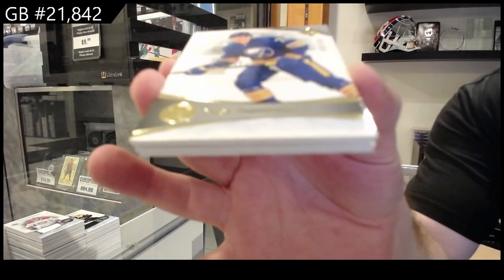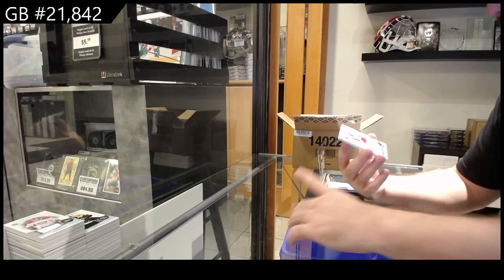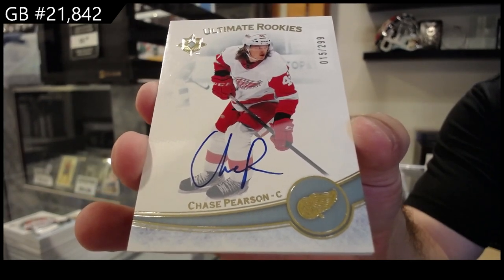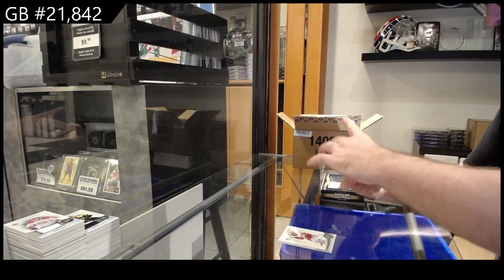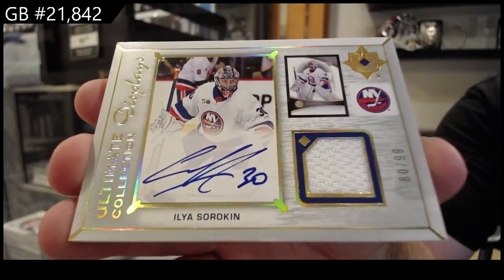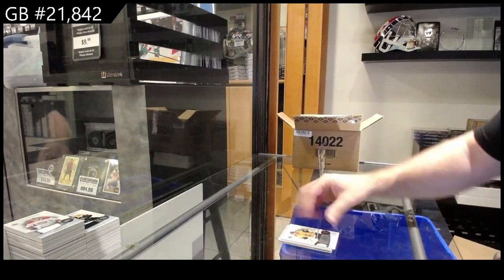We've got a 1.49 Tage Thompson for Buffalo — something's a bit dinged up on the top there. Ultimate rookies auto Pearson for the Red Wings — 2.99 Chase Pearson. We've got an ultimate displays jersey auto to 99 Sorokin for the Islanders. That was such a nice Jack Quinn 2 of 5. And we got a 7.99 Hayes for Vegas.